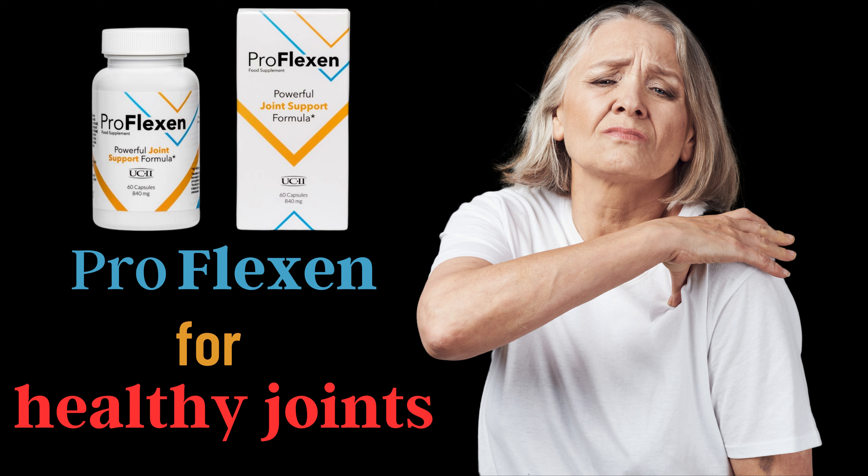And that's not all. Proflexin also contains glucosamine, chondroitin, MSM, boswellic acid, curcuminoids, ginger rhizomes, papain, bromelain, vitamin C, zinc, manganese, and selenium. Together, they work to provide quick and lasting results.